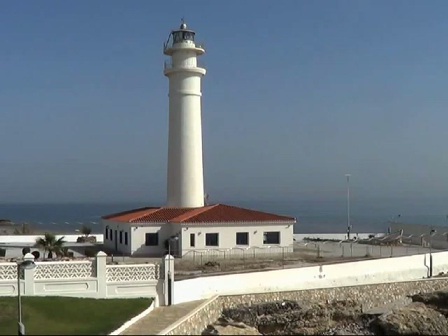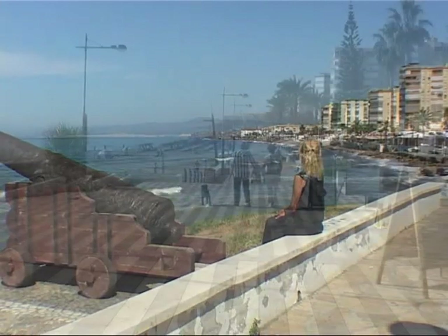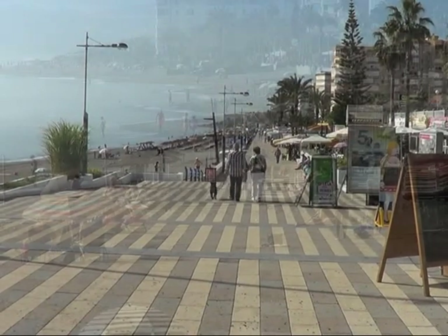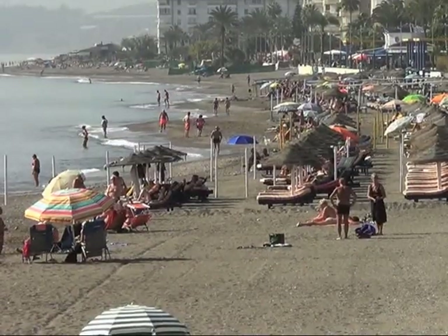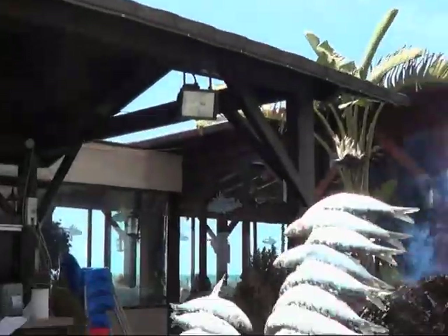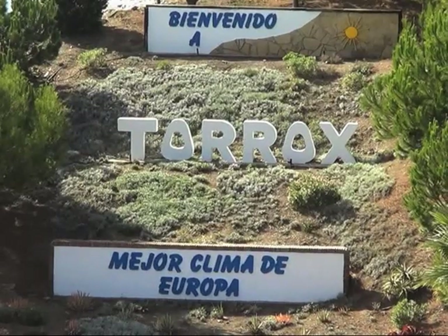La Finca de los Cinco Arcos is an ideal place to explore the surrounding region. The coast and shops are only ten minutes' drive away and here you'll find Torres Costa with its beaches, a promenade and many restaurants and cafes. It also claims the best climate in Europe.